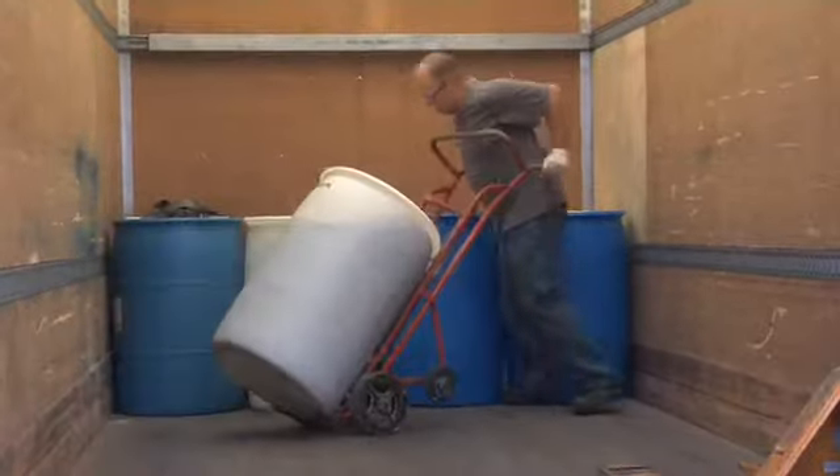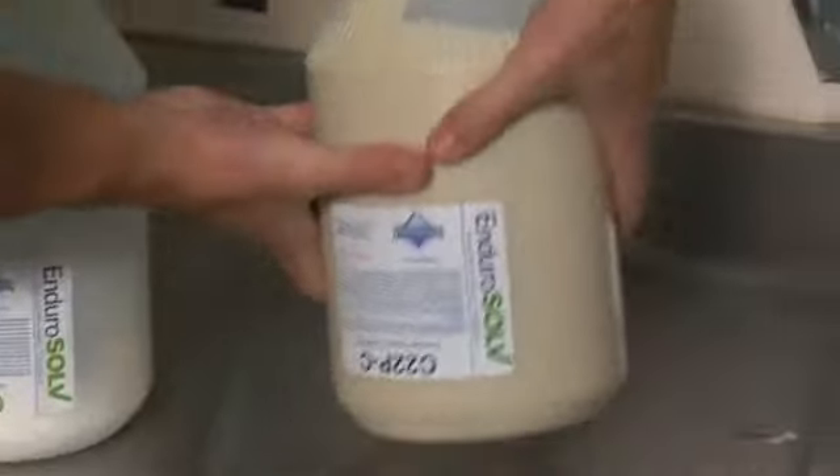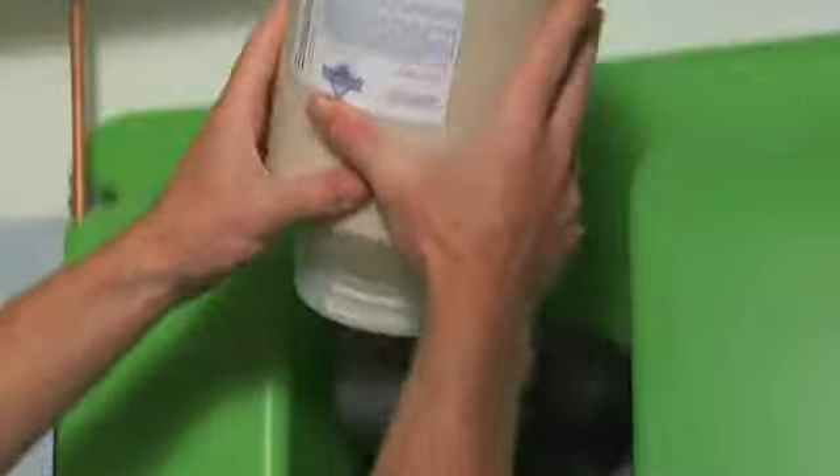Does this remind you of how you handle your water treatment? A better way: EnduroSolve.